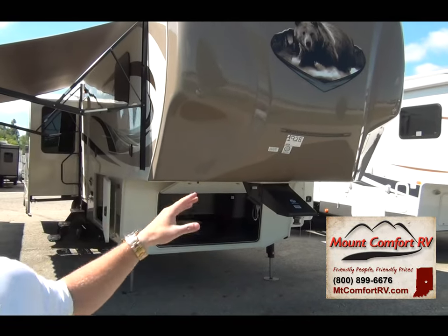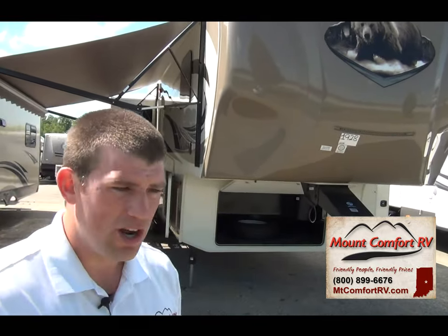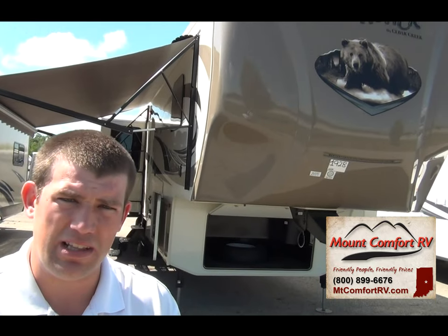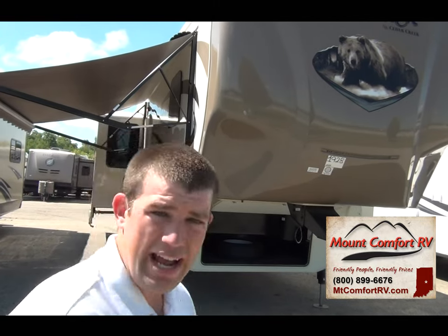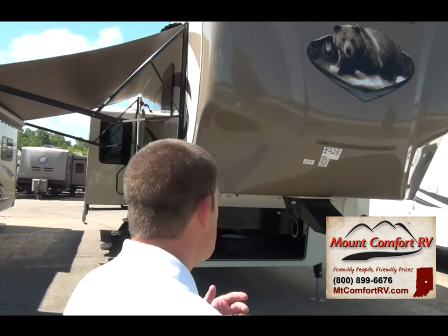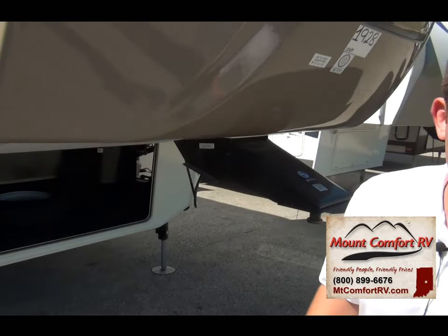They've done a lot with the 2015 Silverback. The 2013 models used to have a silver color and they used to separate them a lot more in price difference — you didn't get as many features. This thing is loaded. What you have right here is a 2015 Silverback 31RK. It's a rear kitchen floor plan, and it is Cedar Creek's one of their hottest selling floor plans.